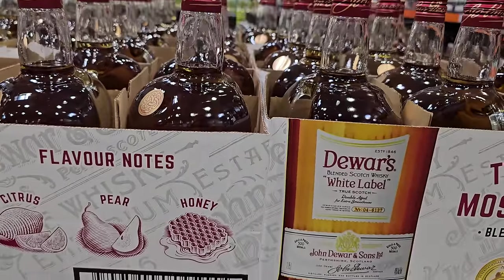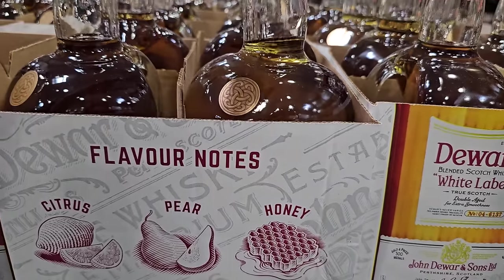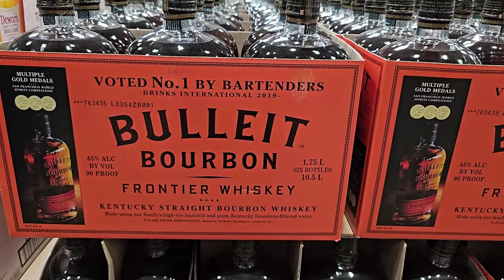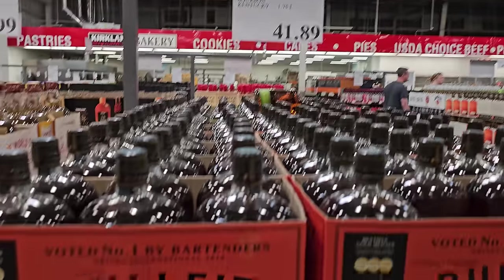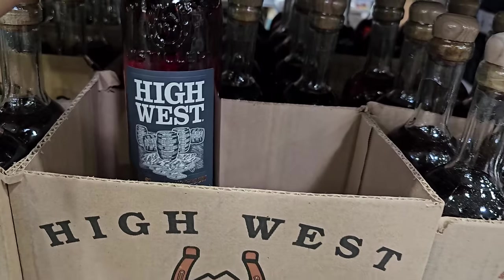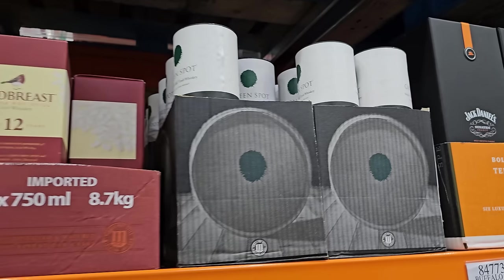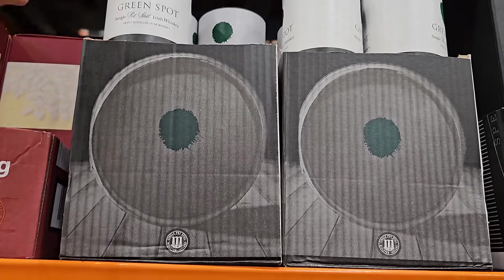$28.99 — flavor notes right there for the citrus, pear, and honey. And that is $41.89. High West is $55. Then we have Red Breast — this one is $52.99 — and then $43.99, this is the Irish whiskey Green Spot.